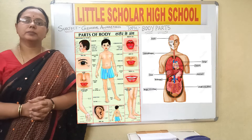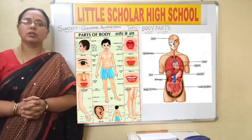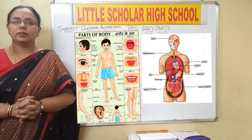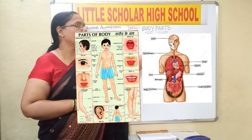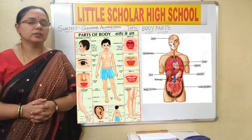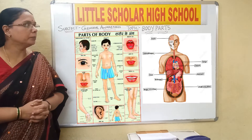Hello kids, Shubha Mangalam, this is E. Malata, Little Scholar High School. Children, today our topic is related to body parts.